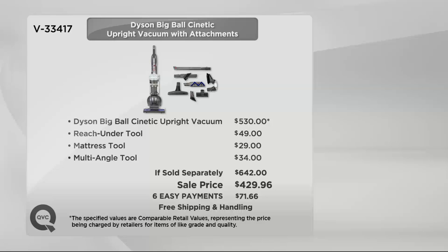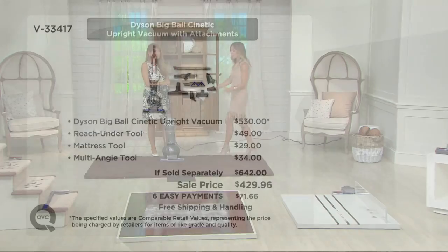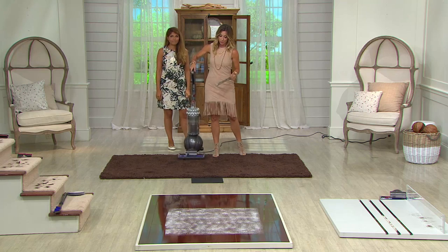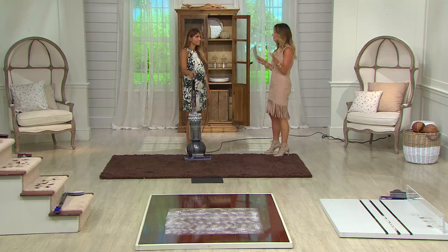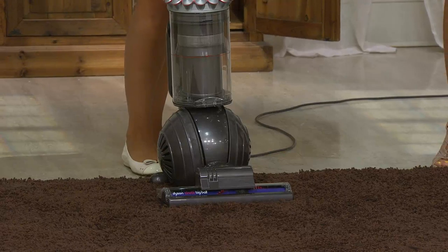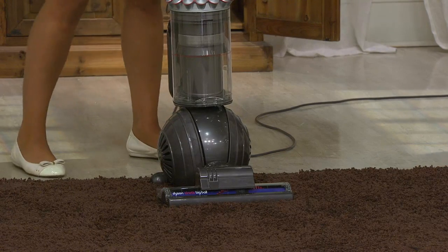It's a new low sale price. $530 is retail for the Kinetic Upright; add three attachments and you're at $642. We're giving you more than three attachments at a sale price of $429, free shipping and handling, six Easy Payments of $71.66. It's not real heavy — about 17 pounds for a full upright. I might consider purchasing this one and moving my older Dysons to other rooms or giving one to my mom.